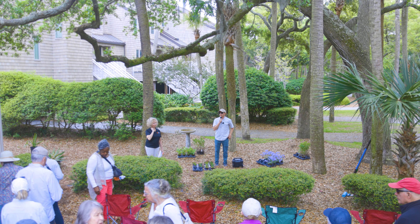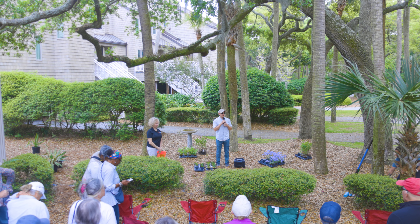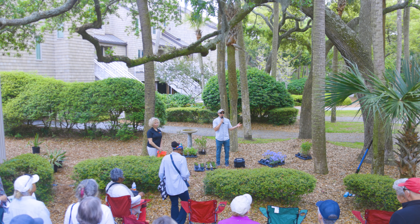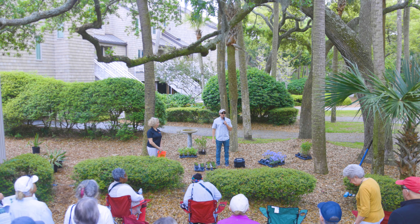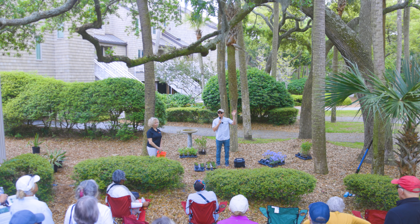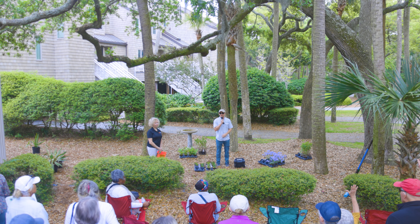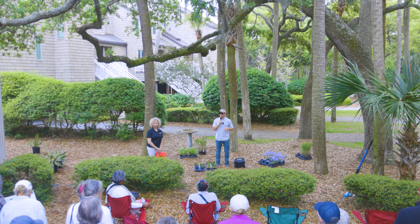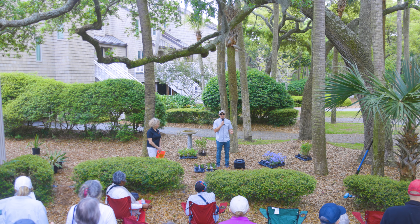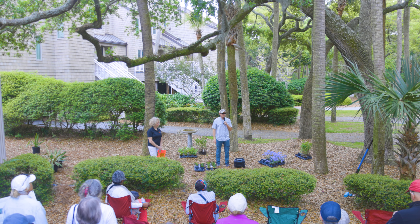Thank you all for coming out today. We have a really good training here. This is our second native plant landscaping series training — the first one was held at Kiowa Island Town Hall. A lot of people are coming back. This one is really based on design. The first training talked a lot about specific plants and their benefits, and now we're going to get into how you can design with native plants.